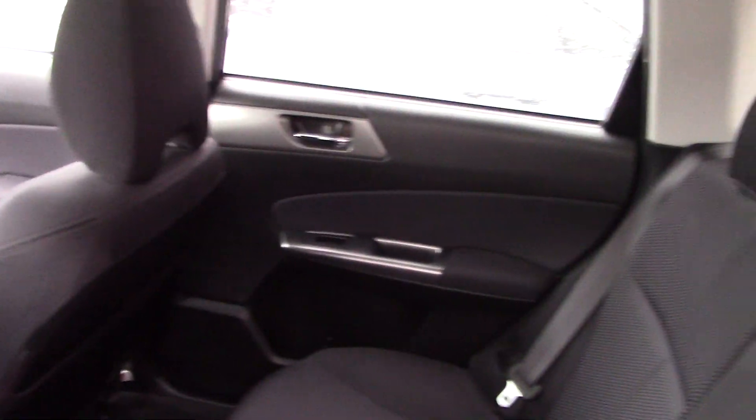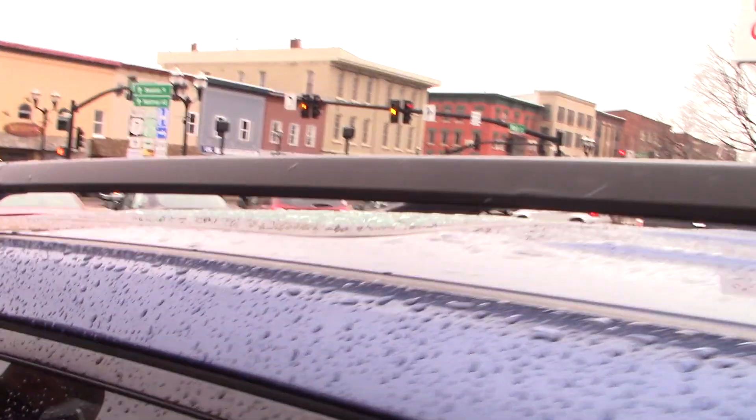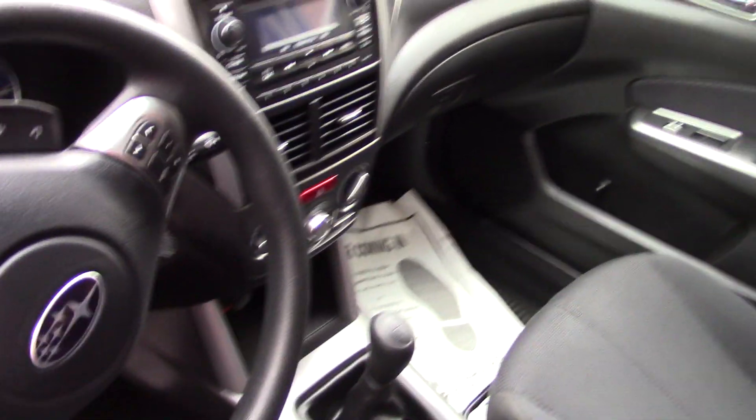Let me show you the interior here so you can have a look. It does have a nice clean black cloth interior, really not showing much of any wear and tear — it's in really nice condition. It does have power adjustable seating, and both the driver and passenger seats are heated.